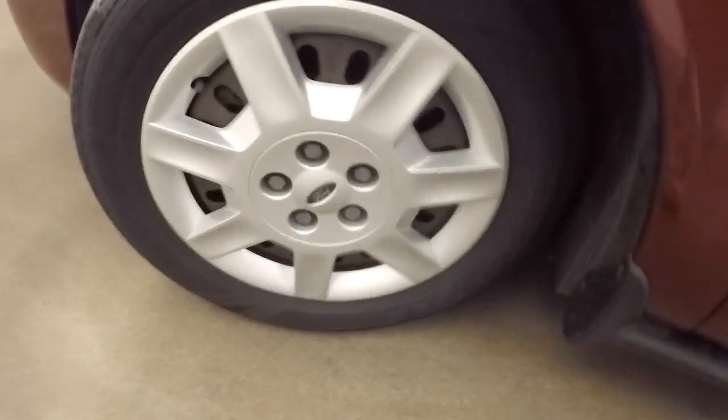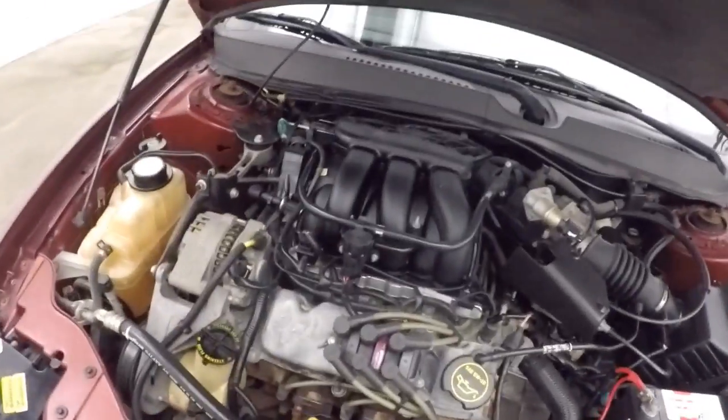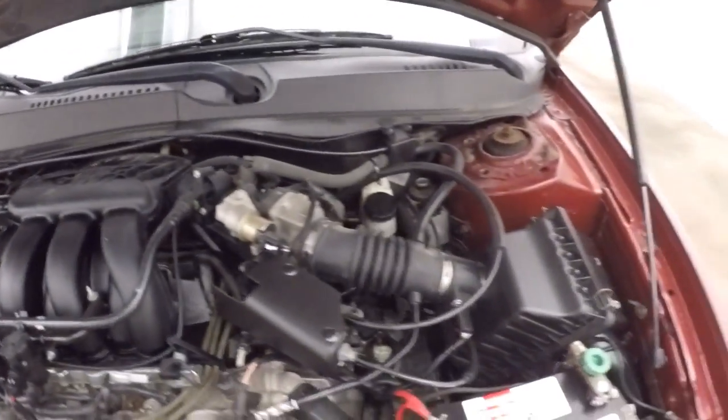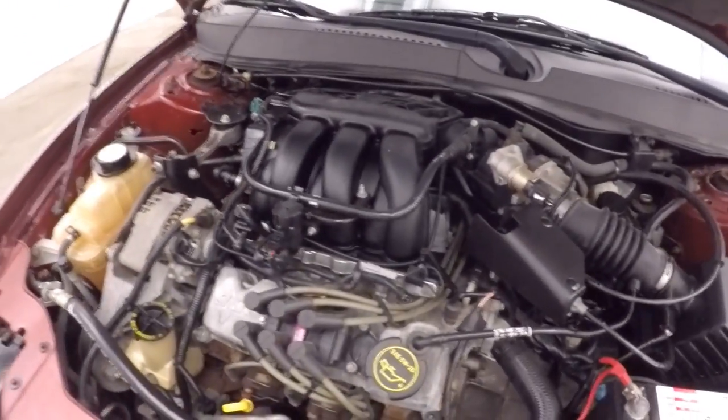Let's go look underneath the hood — a 3-liter V6, gives this car tons of power, still good on gas, nice and smooth, nice and strong.